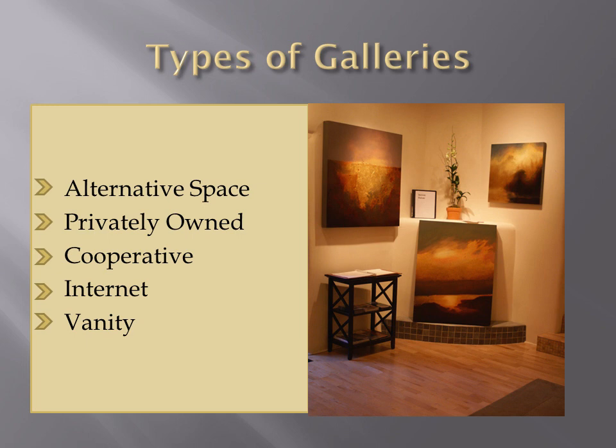We also have the Cooperative Gallery, which is a gallery owned by the artists themselves. There is a fee to belong and a commission given to the gallery, as well as meetings that are to be attended. You're usually also asked to sit the gallery — if not for one day a month, then for a certain number of hours, depending on how many active cooperative artists are within that gallery.